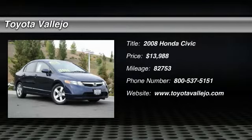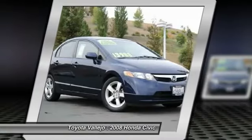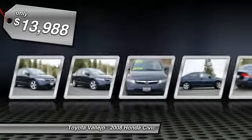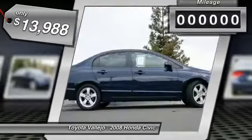It's time for Toyota Vallejo. You need to see this car. Want to stretch your purchasing power? Well, take a look at this beautiful looking 2008 Honda Civic.